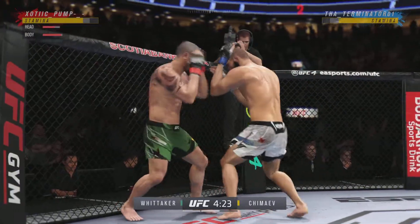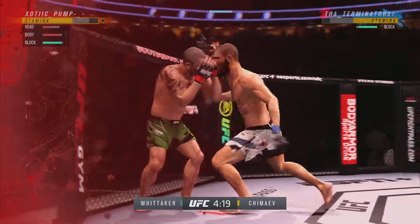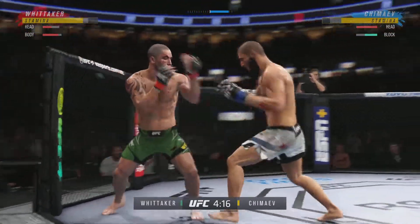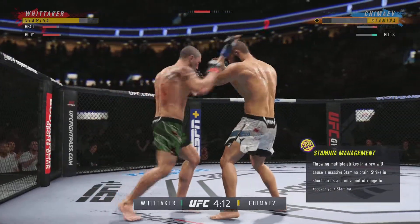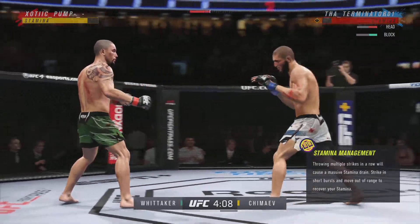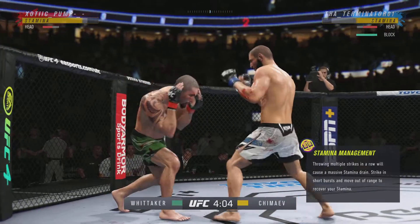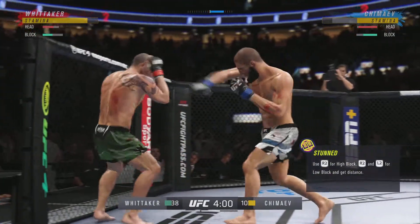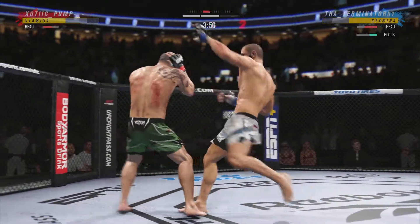He's seeing everything coming. He's landed some good shots tonight, but this is not a good shot — his head's still attached to his body. The last time I saw an uppercut like that, it was Overeem versus Adonis. They continue to exchange.